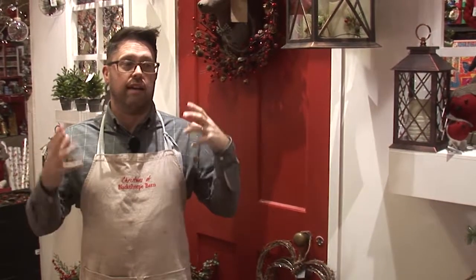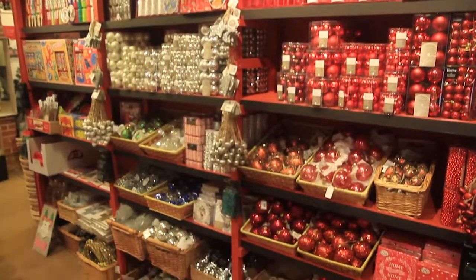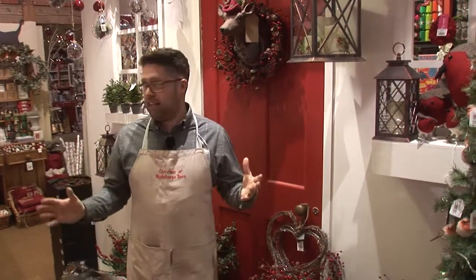I'm so proud and excited to show you what we have on offer in this store. This was once an old farm building and a cow shed, and look at it now — we have turned it into a massive haven of Christmas gifts and goodies.